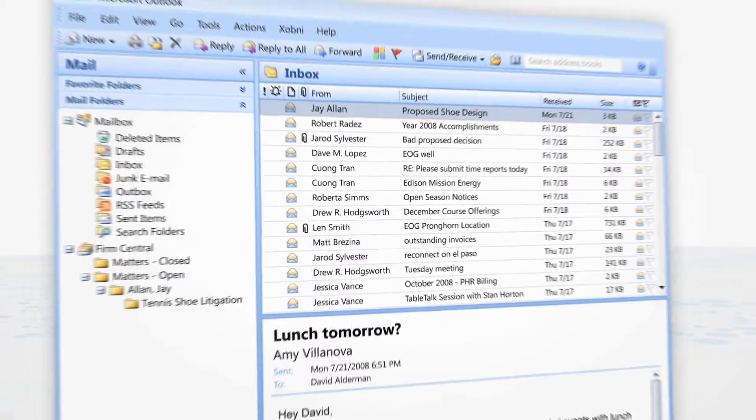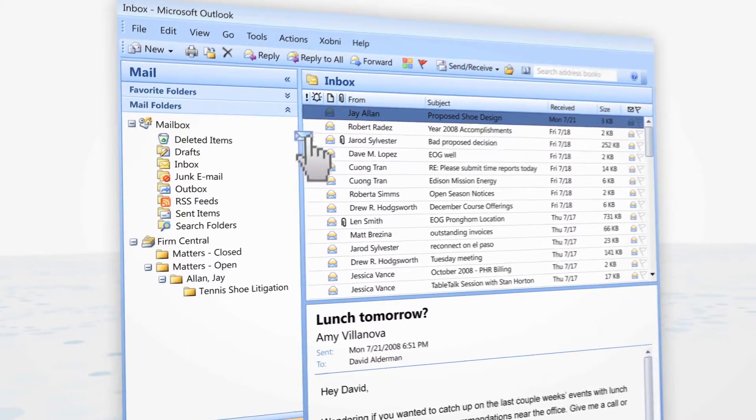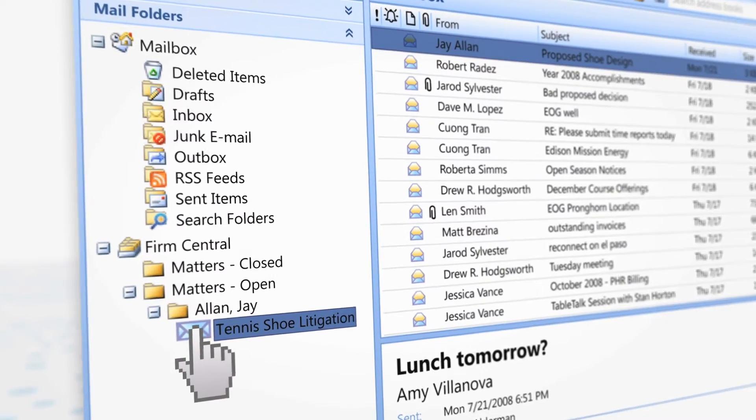Firm Central integrates with Outlook, allowing you to save emails related to a client matter directly into the matter folder.